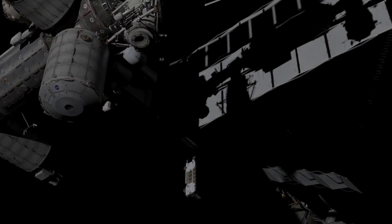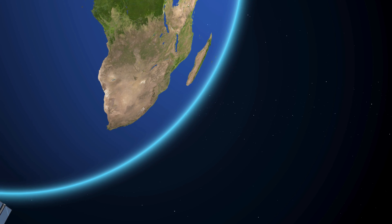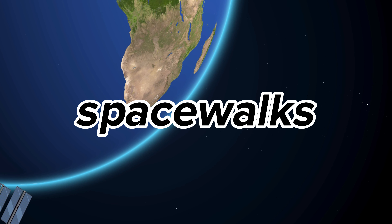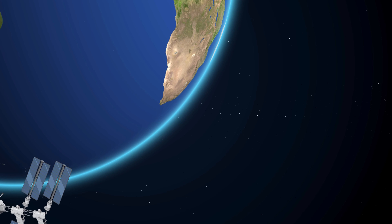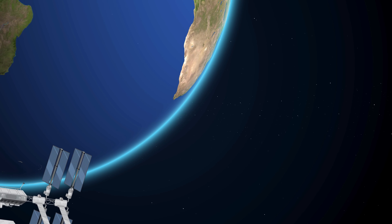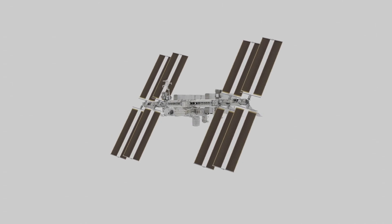You will also witness some of the breathtaking views and incredible feats that the astronauts experience every day, such as seeing 16 sunrises and sunsets, floating in weightlessness, and performing spacewalks to maintain and upgrade the station. Along the way, you will learn some of the lesser-known facts and events about the ISS, such as its cost, its lifespan, its future plans, and its role in the exploration of the solar system.